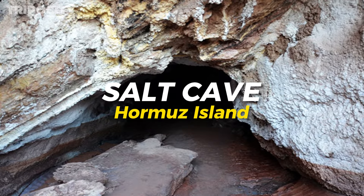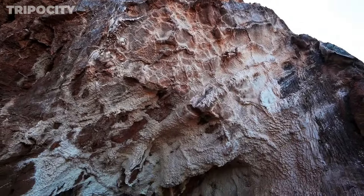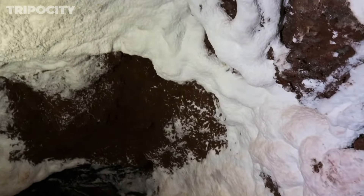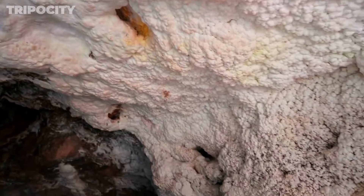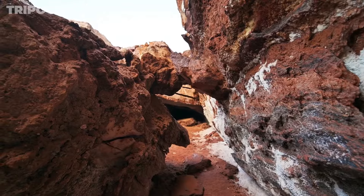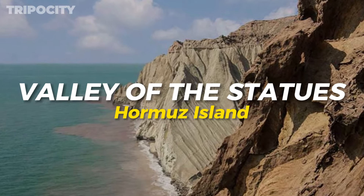Hormuz Island Salt Cave. The Salt Cave is a mesmerizing underground world of salt crystals. Step inside to see glistening formations that look like something out of a fantasy movie. The cool, quiet environment offers a peaceful escape from the island's heat. As you explore, you'll find intricate patterns and textures in the salt formations, each telling a story of natural history. The Salt Cave not only provides a cool respite, but also an educational experience about the island's geological wonders and natural beauty.